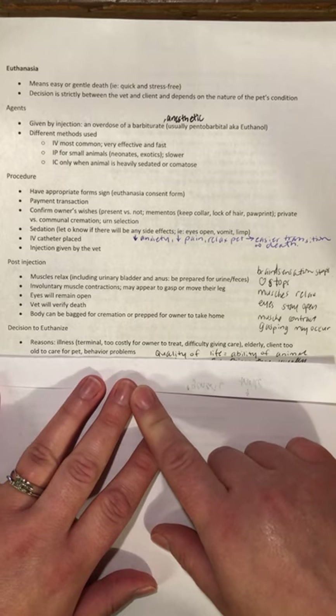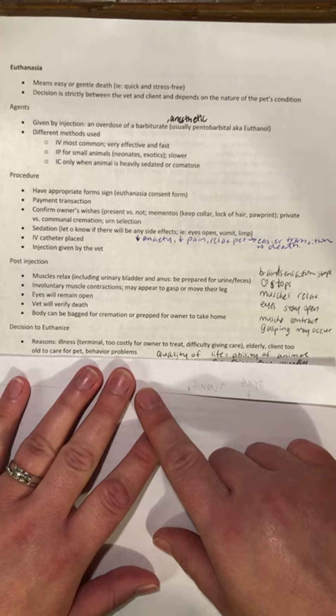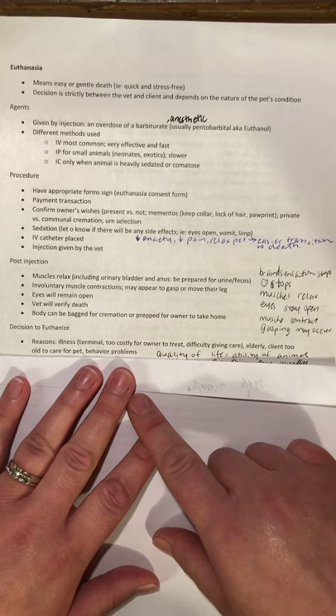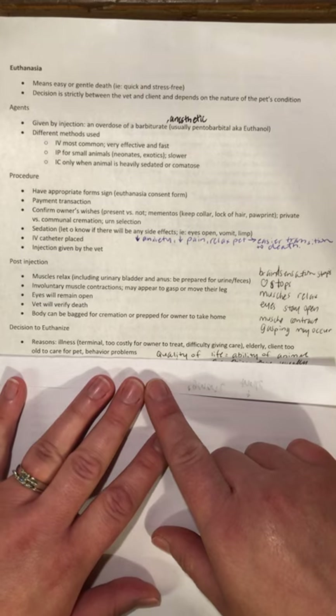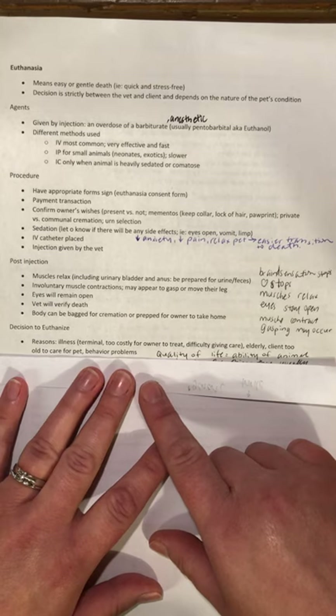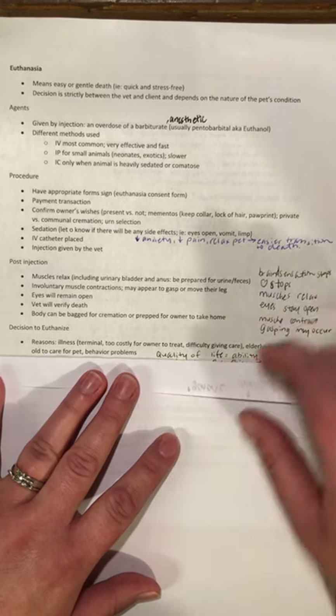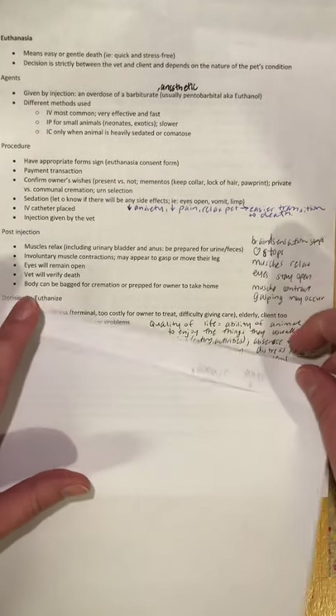Behavior problems are a bit of a touchy subject. There are situations where it's appropriate to euthanize — for example, if an animal is attacking people without warning or reason, that's an animal that probably isn't safe to have as a pet. But if it's a cat peeing outside the litter box, there are things we can do: training, behavior specialists. Those things should be attempted first before considering euthanasia.